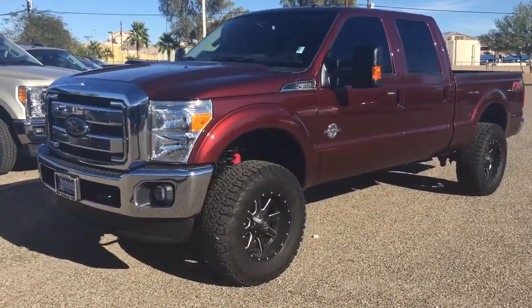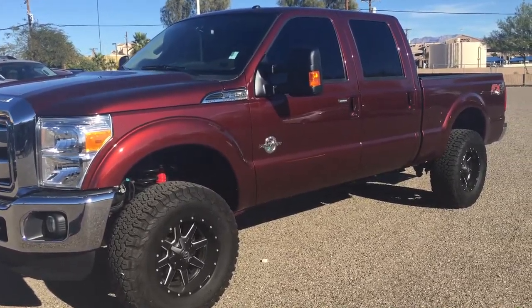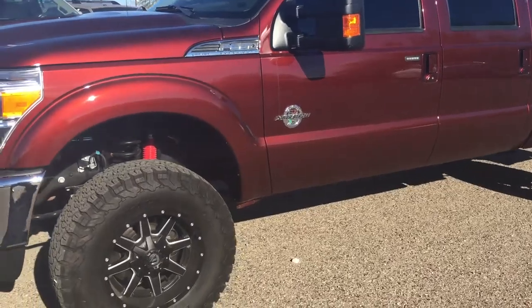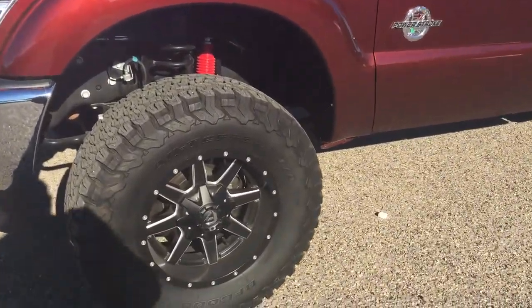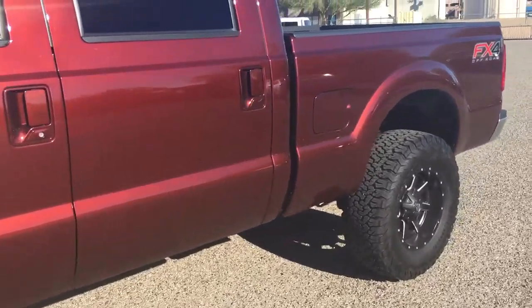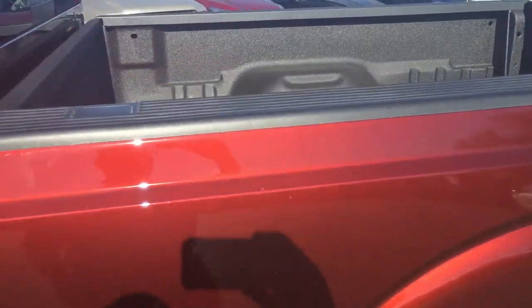Hey Gary, this is Ray with Anderson Ford. I want to show you this one — it's a 2016 Ford F350, single rear wheel, but does have a leveling kit. We went and put wheels and tires on there. This is the bronze fire metallic FX4, and it does have your Line-X bed liner already sprayed in there.